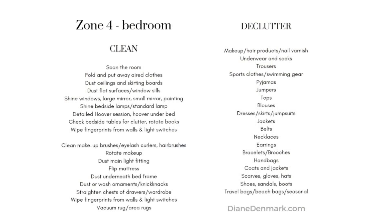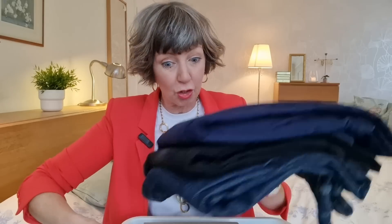The Flylady zone for this week is zone 4, the master bedroom. Hubby is also in on the decluttering — he decluttered several pairs of trousers at the weekend, t-shirts that had seen better days, and several storage boxes from the wardrobe, so all those are going.